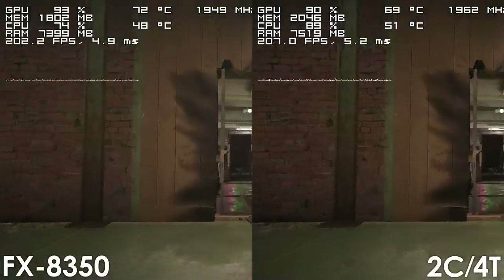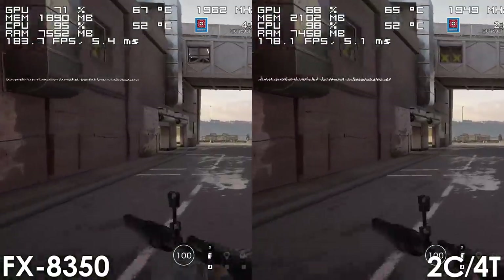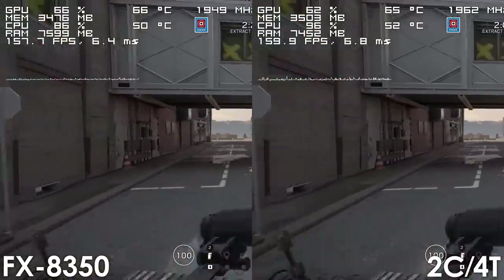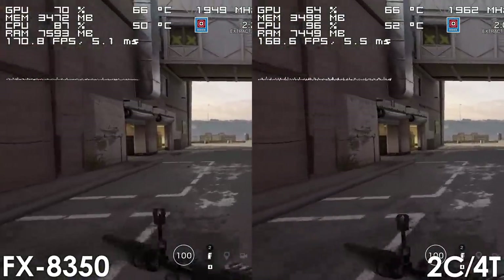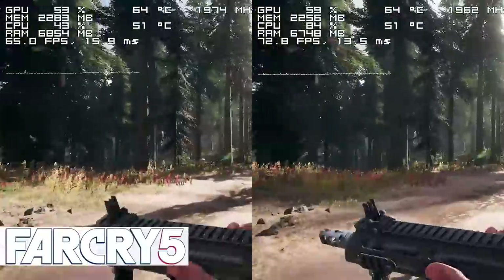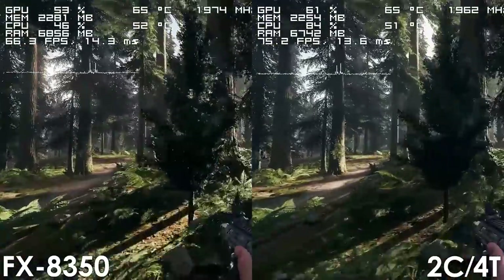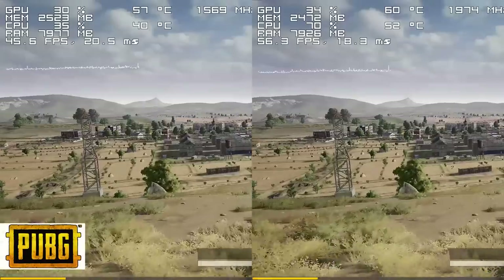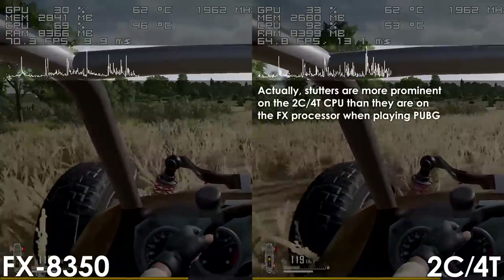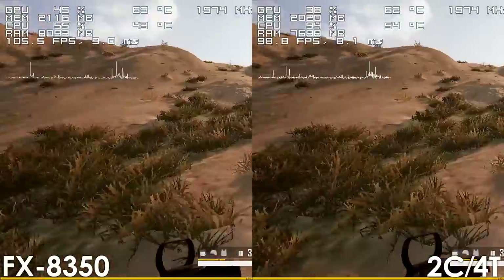Single-core performance means nothing if you don't have enough cores to back it up. There are so many people who praise single-core and refuse to believe that having more cores — even with a single-core disadvantage of 30–40% — is actually more beneficial. Far Cry 5 and PUBG are the only games on this list that run better on our 2-core 4-thread CPU than on the 8-core FX, so unless you primarily play those titles, upgrading from an 8-core FX to a dual-core CPU with 4 threads would actually be a downgrade in terms of performance.